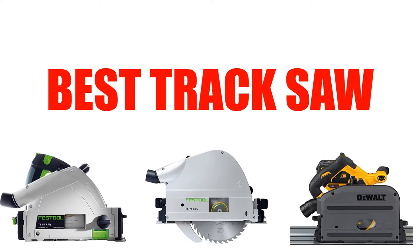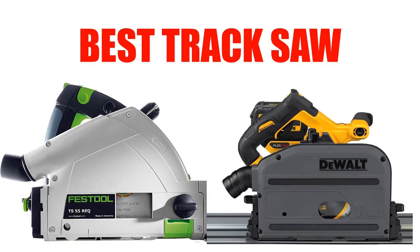Are you looking for the best track saw? Here we will break down the top 8 track saws on the market. We have included links in the description for each product mentioned, so make sure you check those out to see which one is in your budget range.